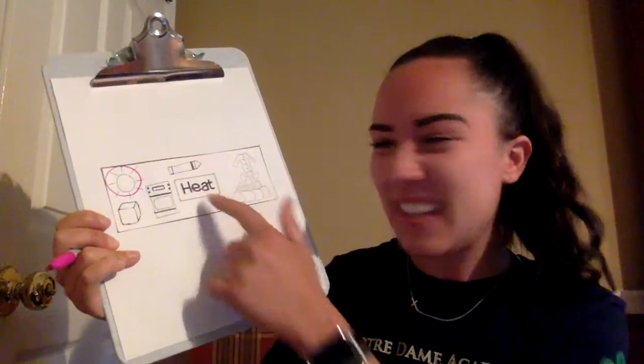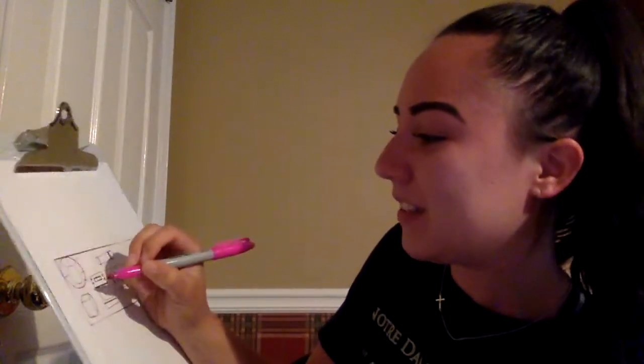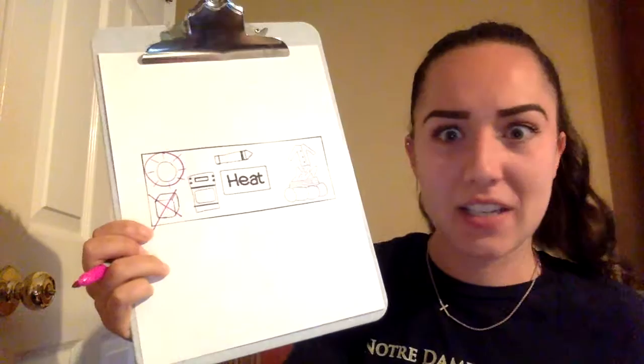Here I have an ice cube. What does an ice cube feel like — is it hot or cold? It's cold, right? So an ice cube doesn't make heat. I'm going to put an X through the ice cube because it does not make heat.